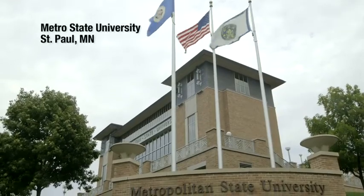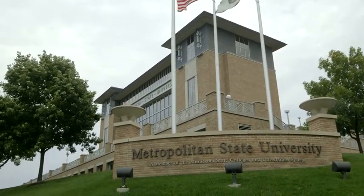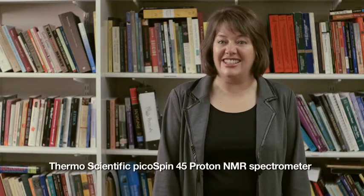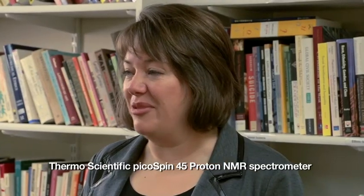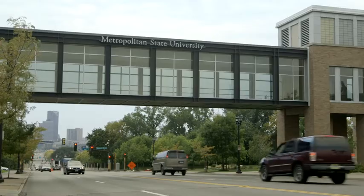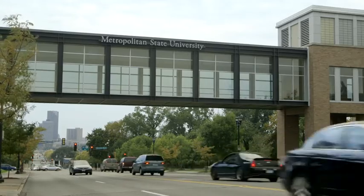I first heard about the PicoSpin NMR when I was online and an ad popped up for the PicoSpin 45. I was like, this cannot be true — there is an NMR that is this small and can actually deliver some good, robust spectrum. When I checked out the specs of this instrument I was really excited, and then I heard of another school in the metro area ordering one, so that kind of gave me the confidence that this was for real.